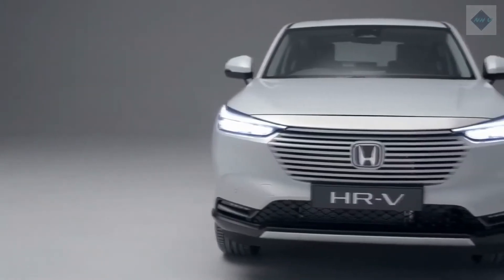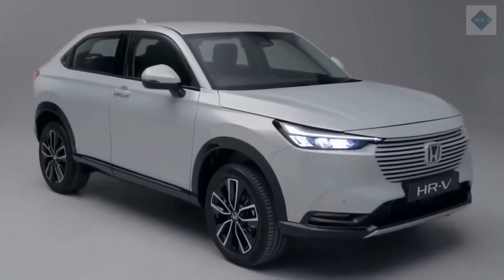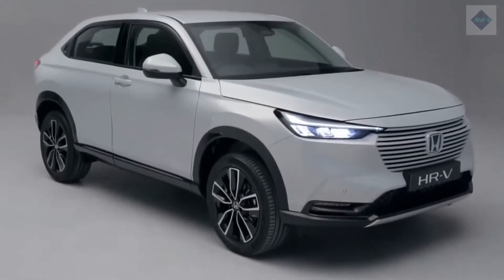Sadly, the HR-V's anemic four-cylinder engine and flaccid chassis will do nothing to inject fun into your commute. If you want sporty handling or turbocharged power to accompany your mini SUV, consider the Hyundai Kona, the Kia Seltos, or Mazda CX-30.